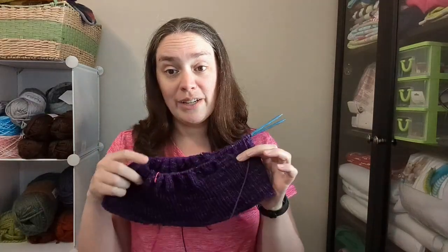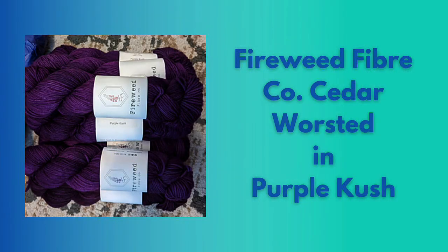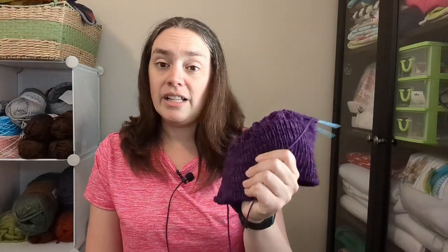I don't want to give too much of the secret sauce away but I think you can probably see that in the pattern pictures. The yarn I'm using for this one is Fireweed Fiber Co, her Cedar Worsted. It is a beautiful wooly wool and I am going to live in this in the fall and the winter. The color is Purple Kush and I have started my second skein, but I did swatch with most of the first one and I can pull that swatch out if I need it for the remainder of the sweater.